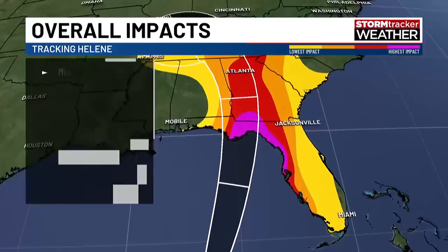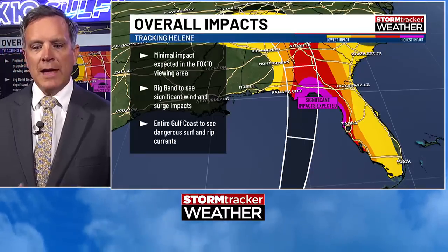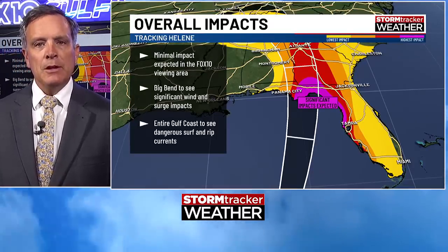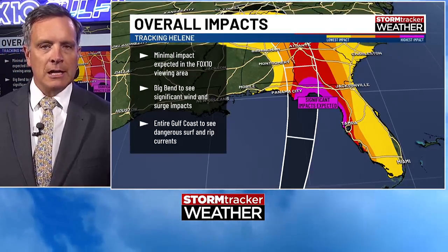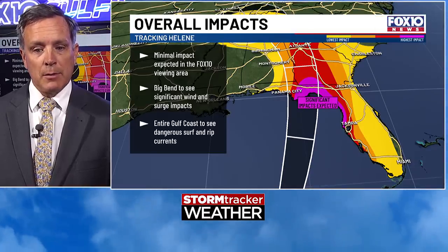The overall impacts with Helene — we're seeing it work its way into the Florida Big Bend region. The official forecast cone from the National Hurricane Center goes from somewhere around Panama City over to just past St. Mark's, Florida. There are going to be big wind impacts away from the center. If you see the purple coloration, it extends beyond the cone. The Florida Peninsula — all around Tampa — could see even hurricane conditions given how very large this storm is, and that's going to cause big problems there.